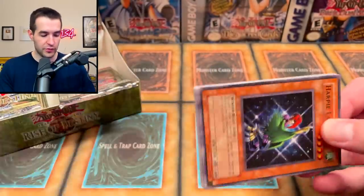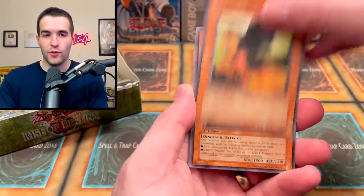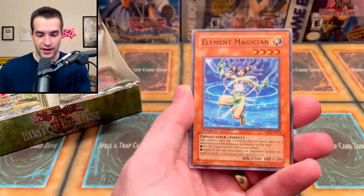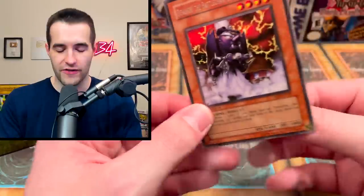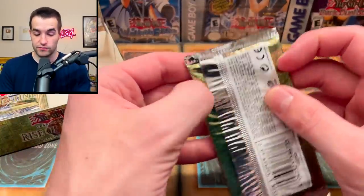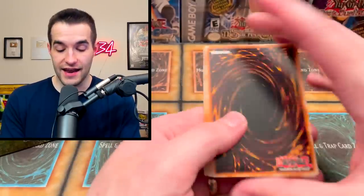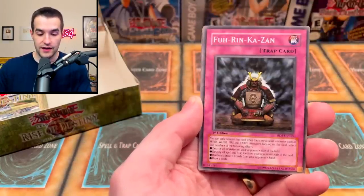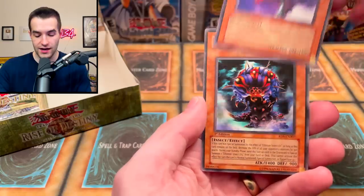Perfect Machine King is redeeming this box from that Ultimate Insect slow start. I think Creator and Perfect Machine King are the two ultras you actually want — one of them is Silent Swordsman which I think is the worst one. Pack twelve: Furika Zan, Pitch Black Warwolf, Harpy Lady 2, Tactical Espionage Expert, Element Magician, Harpy's Hunting Ground, and D.D. Koichi — the Battle Enchanted Locomotive — the best rare in the set and still a great Goat Format card.